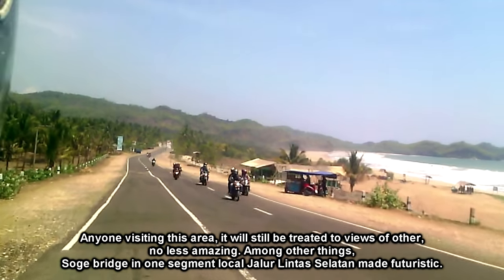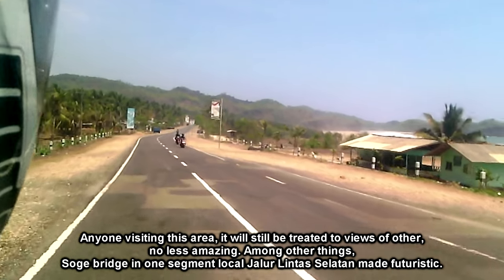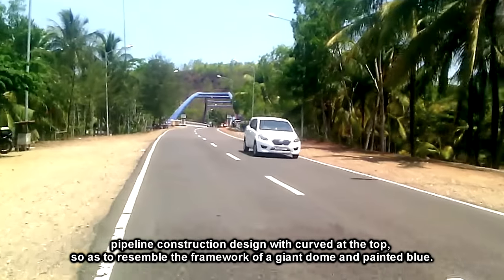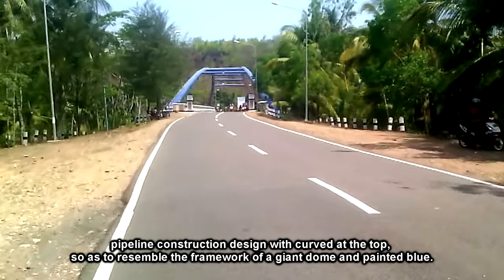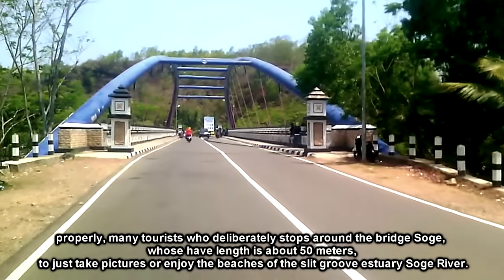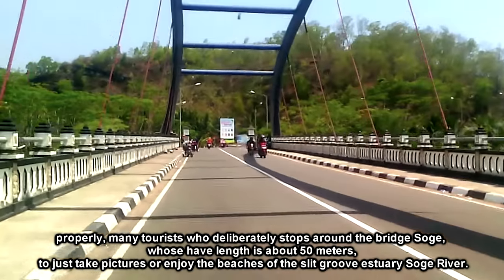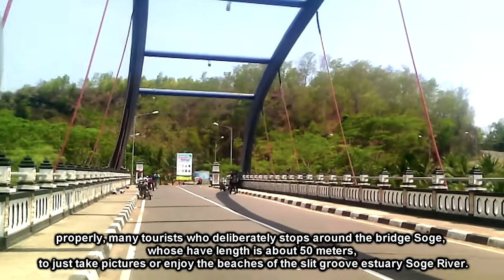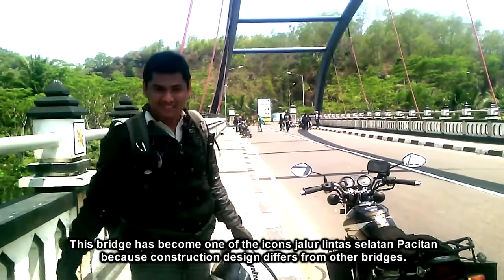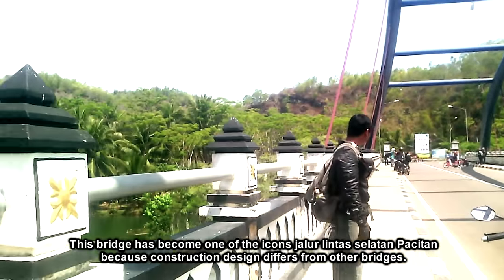Siapa saja yang berkunjung ke daerah ini masih akan disuguhkan pemandangan lain yang tak kalah menakjubkan, antara lain sebuah jembatan di salah satu ruas jalur lintas selatan setempat yang dibuat artistik. Dengan desain konstruksi tipe lengkung di bagian atasnya, sehingga menyerupai rangka kumbah raksasa dan dicat biru. Tidak heran banyak wisatawan yang sengaja berhenti di sekitar jembatan Sogi yang panjangnya sekitar 50 meter ini, untuk sekedar berfoto atau menikmati pantai dari celah alur muara sungai Sogi. Jembatan ini sudah menjadi salah satu ikon jalur lintas selatan Pacitan, karena desain konstruksinya berbeda dengan jembatan-jembatan lain pada umumnya.